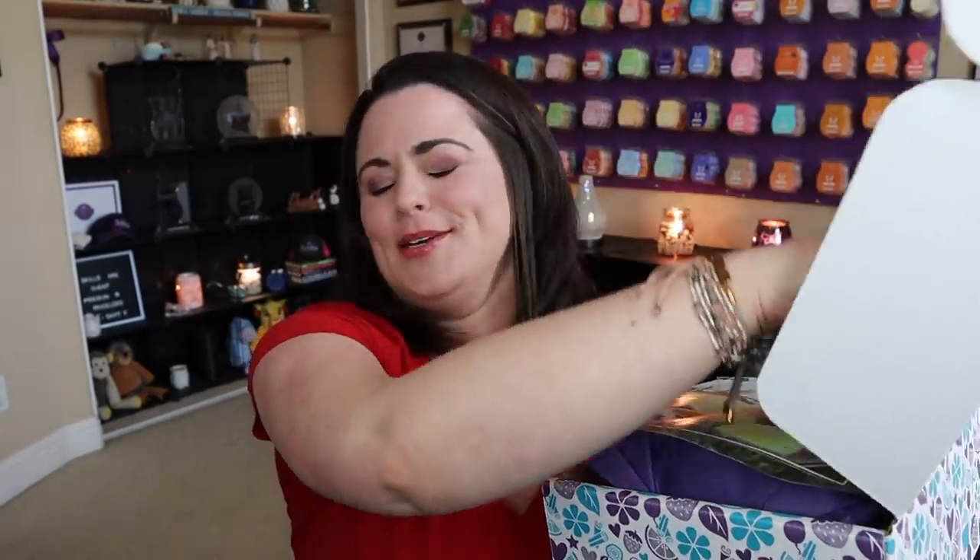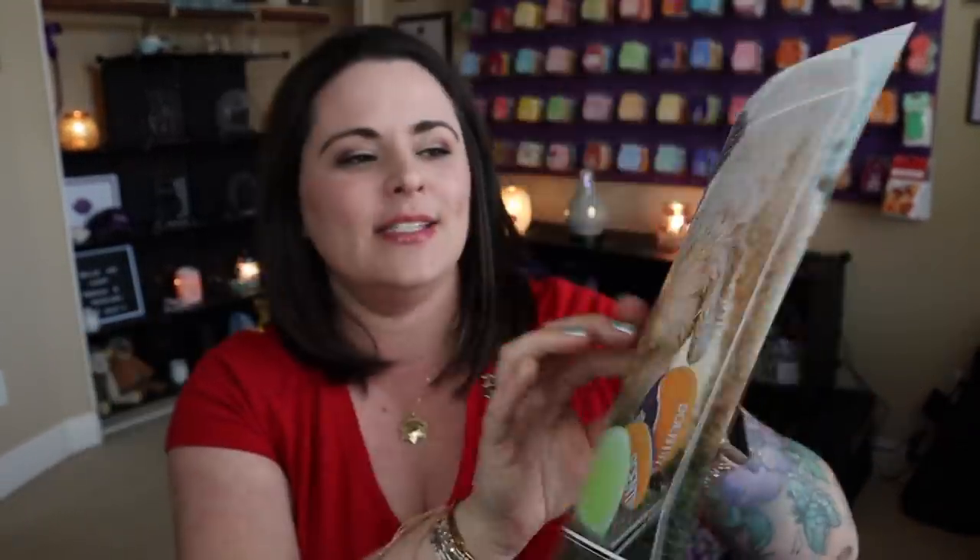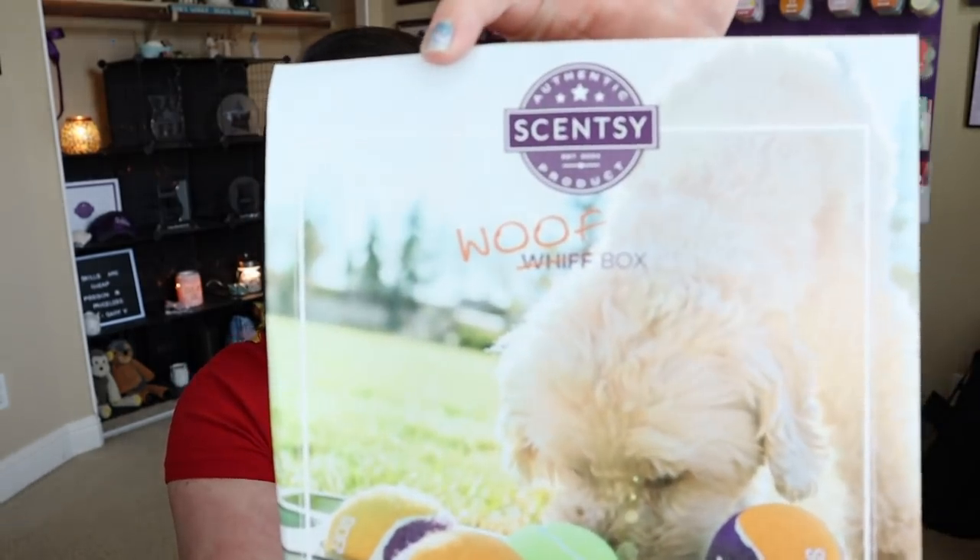I absolutely love this box. I think Scentsy does a fantastic job with it. Oh my gosh, I'm so excited — I think I'm more excited because I haven't seen any spoilers; that is pretty hard to come by these days. So let's go ahead and dive right in. Inside, it looks a little bit different here. We have this colorful little flyer on top and you can see it's pet inspired. If you are a dog mama like myself or a dog papa, you are going to love this box. This is called the Woof Box instead of Whiff Box — how cute is that?